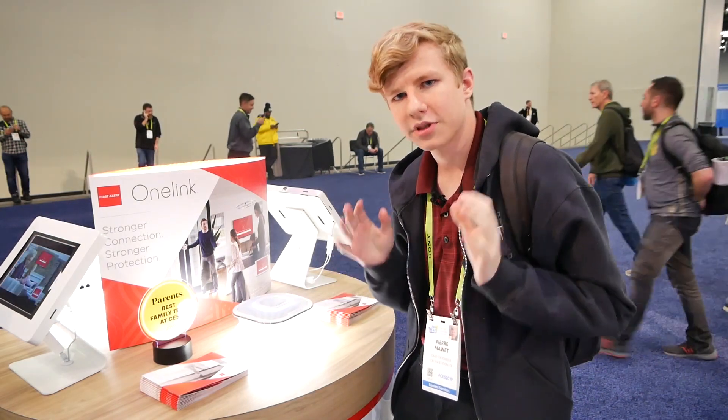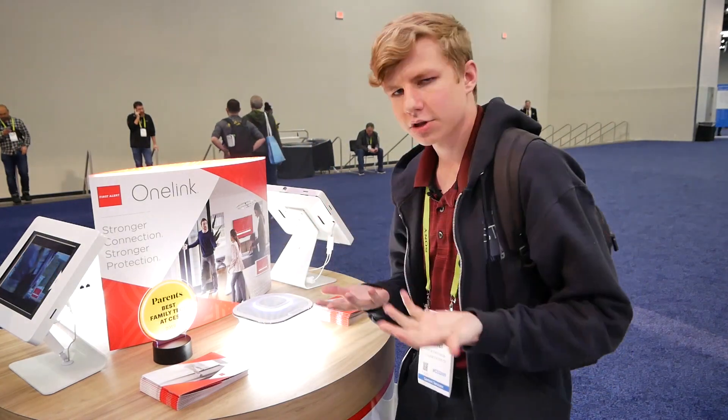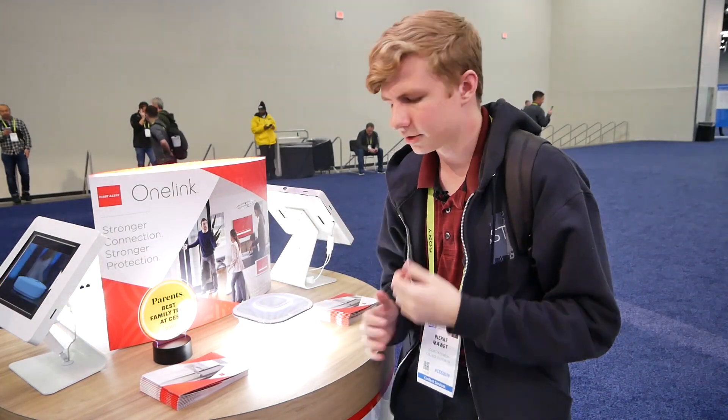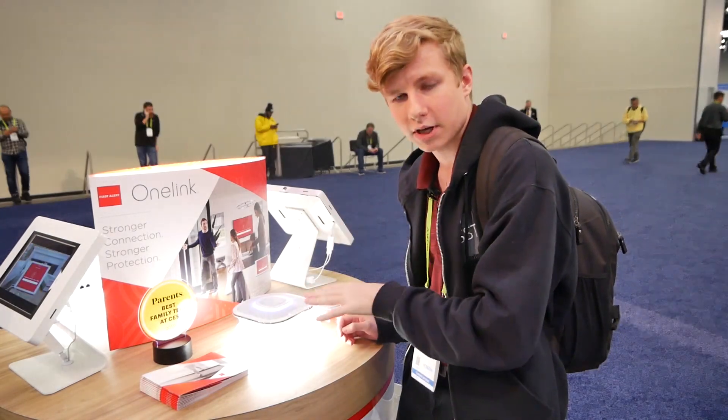I'm at the First Alert booth at CES 2019 where they're showing off the OneLink. First Alert is a safety and alert company — they make smoke and carbon monoxide alarms. That's what this is, but it has extra features as well.